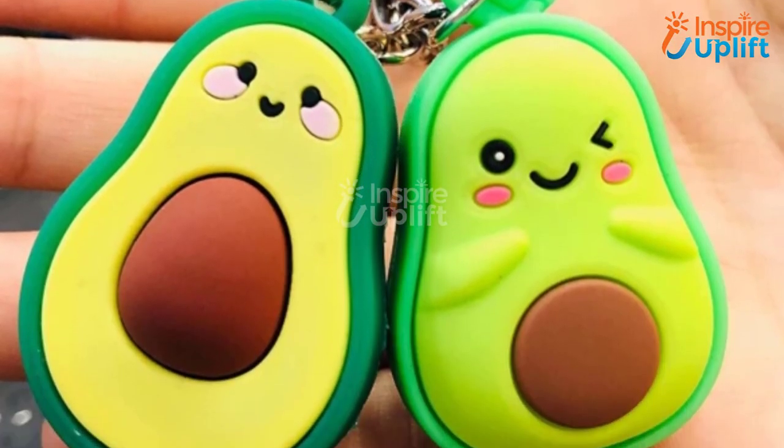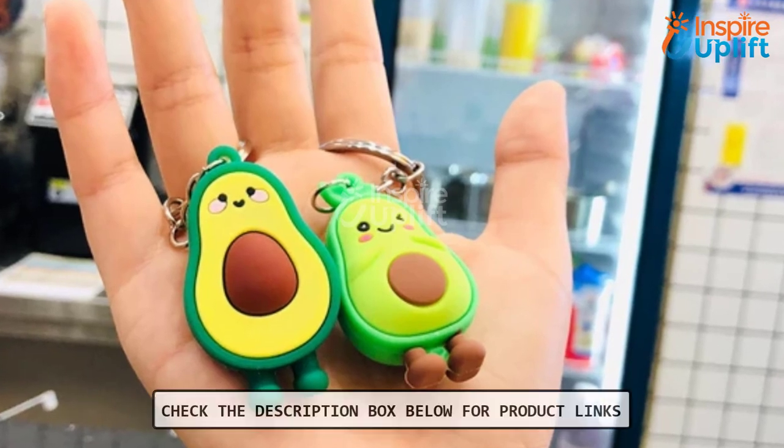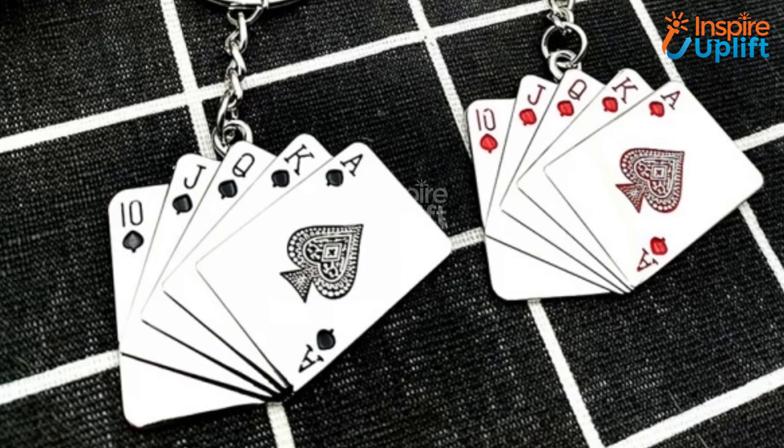At number 5 we have the smiling avocado keychain. Whenever you look at this keychain you will be forced to smile. This fruit keychain will make great party gifts for kids and adults on game shows.